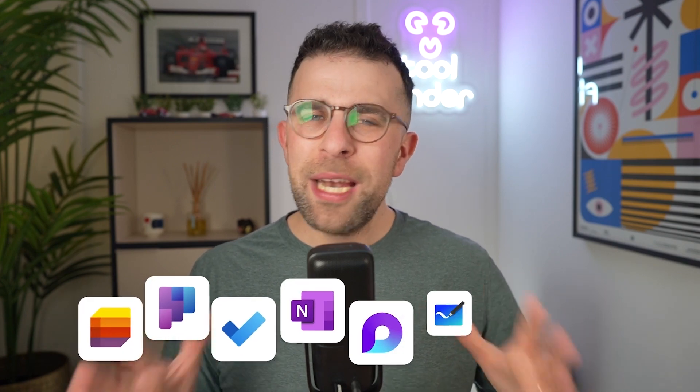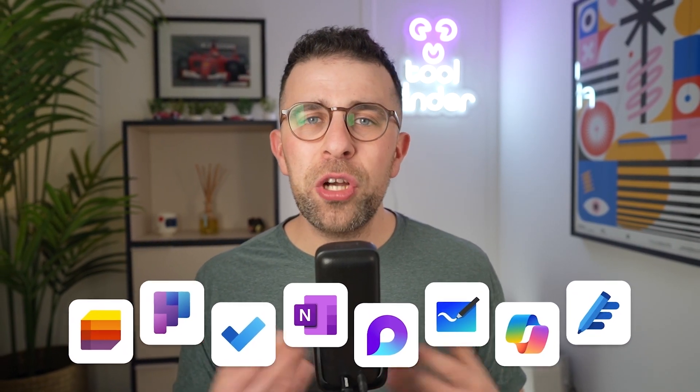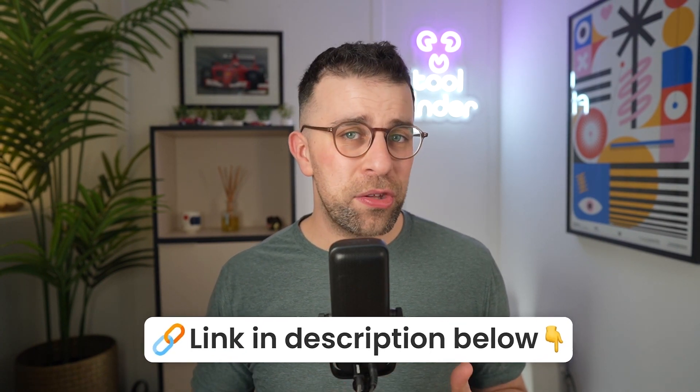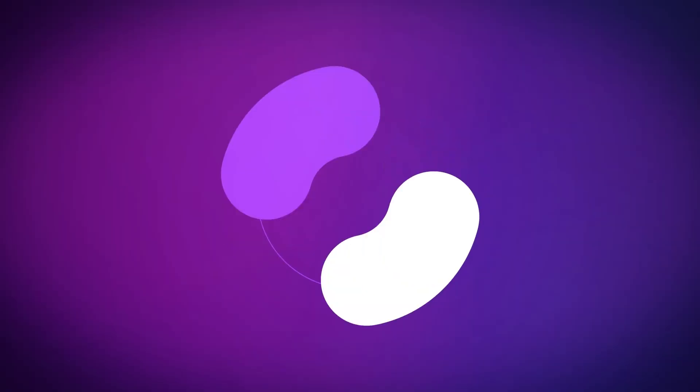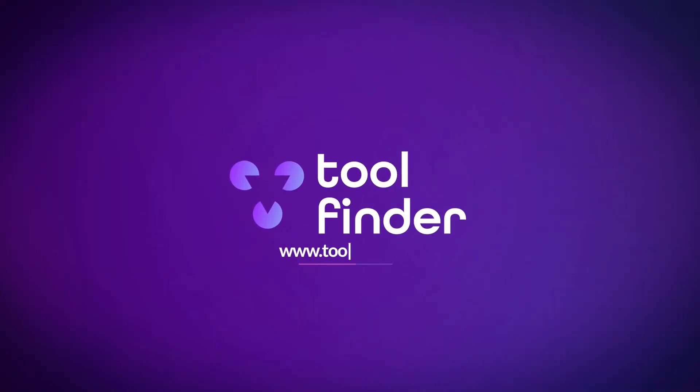Those are some lesser-known Microsoft apps that can be a great way to boost your personal and work productivity. I've included links to all of them in the description if you're interested. I'd love to see which ones you use in the comments for your daily management — feel free to share below. Please do check out toolfinder.co if you're interested in exploring hundreds of tools and resources for work. Thanks very much, and I'll talk to you all very soon.